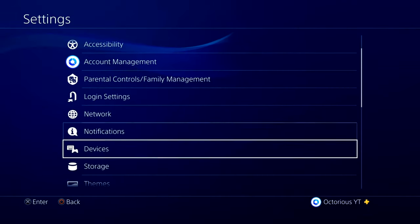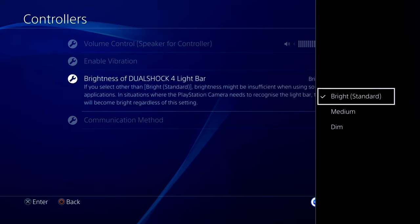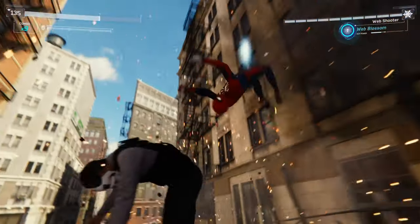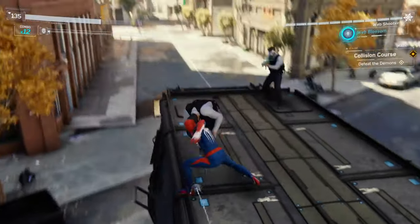The fourth setting to change will double your controller's battery life, so you definitely want to make sure you change this. Go to Devices, then Controllers, and then change the brightness of the DualShock 4 light bar to Dim. It's a shame you can't officially turn this off, but by putting this to Dim, battery life is greatly extended and the light is a lot more subtle when you are playing in the dark.